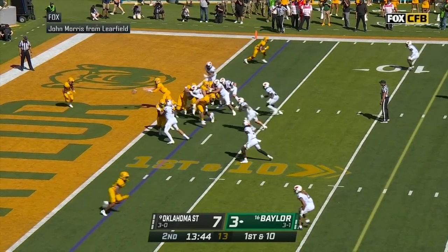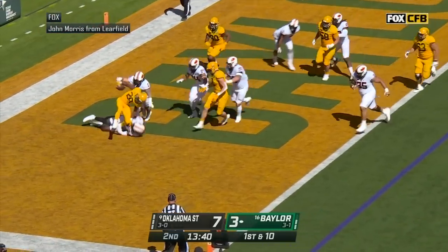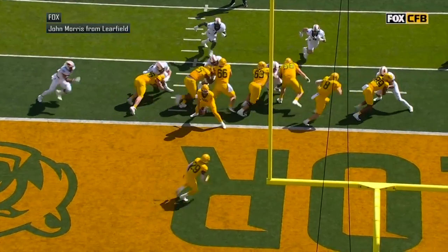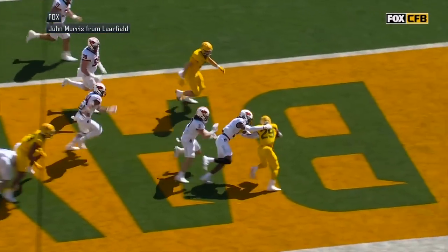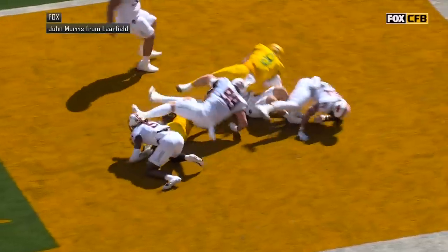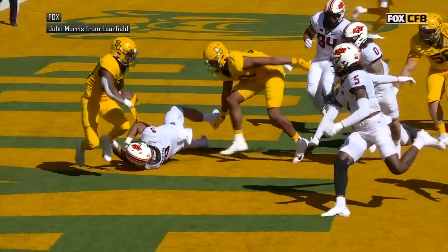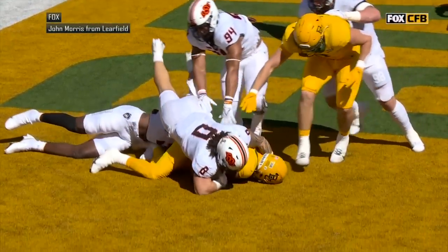Halfway back in the end zone, shaping a long snap count. Pitches to Reese in the backfield — he's not going to get out of the end zone. That's a safety for Oklahoma State. A pitch to Richard Reese, and the Oklahoma State defense was all over him to make the tackle. Kendall Daniels will get credit for that safety, a linebacker out of Beggs, Oklahoma.